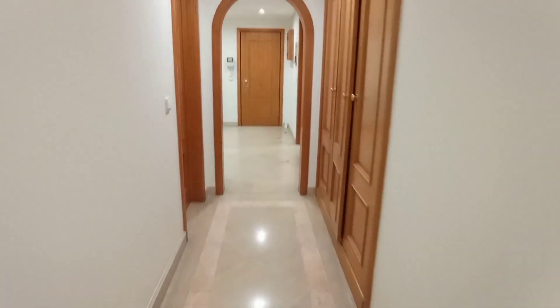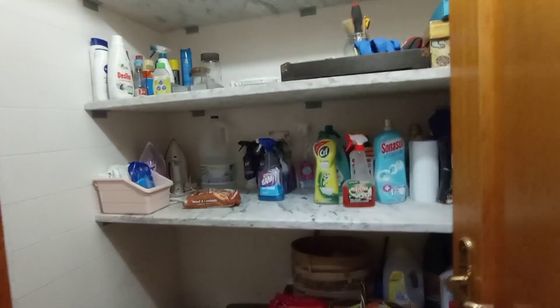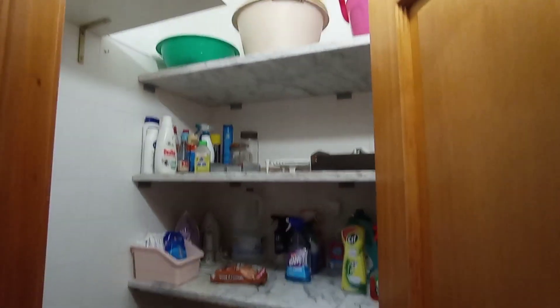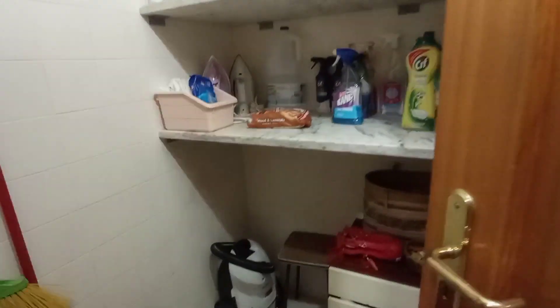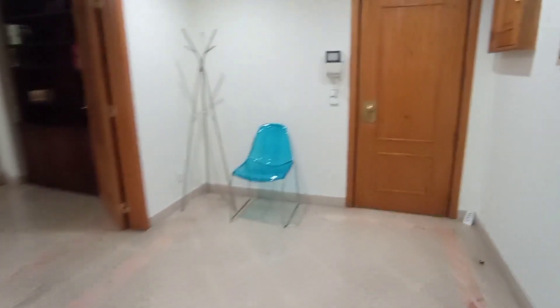Heading back towards the main entrance, here's a quick look inside the cleaning cabinet — the landlord has mentioned you can have access to it if you need. All right guys, hope you enjoyed the tour and I'll see you next time.